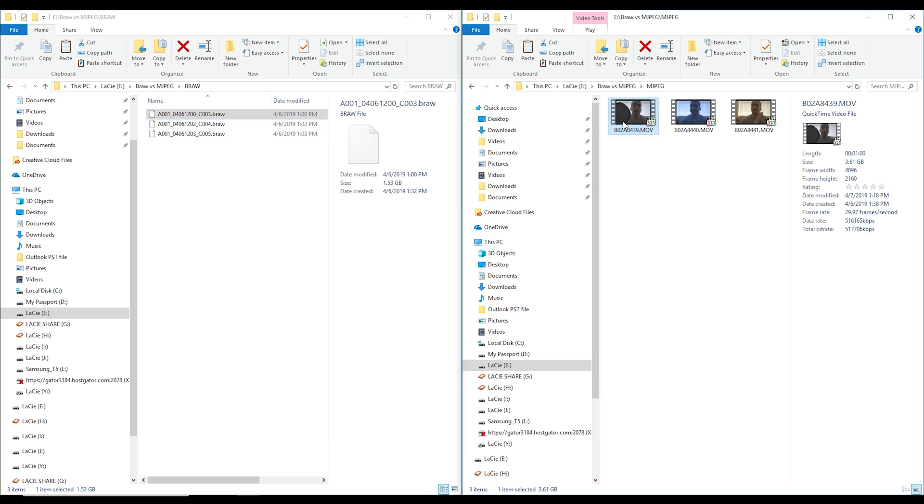Each file was one minute, recorded basically with the same settings, camera on a tripod — the scene wasn't too complex. The MJPEG footage on the 5D Mark IV is 3.61 gigabytes, with the resolution at 4096 by 2160. On the Blackmagic, the file size is about half — actually less than half. That is interesting: you can get RAW on much smaller file sizes.